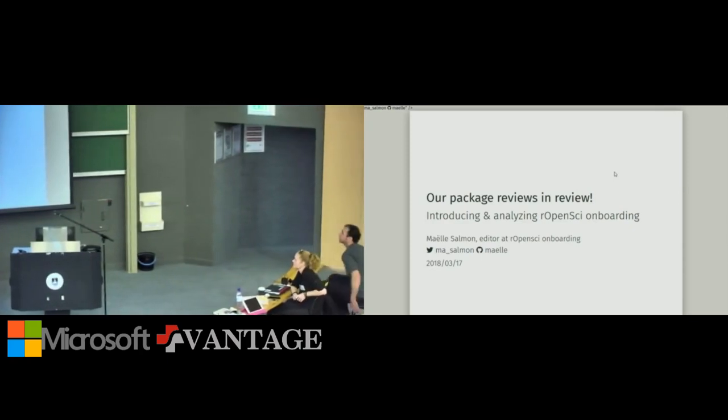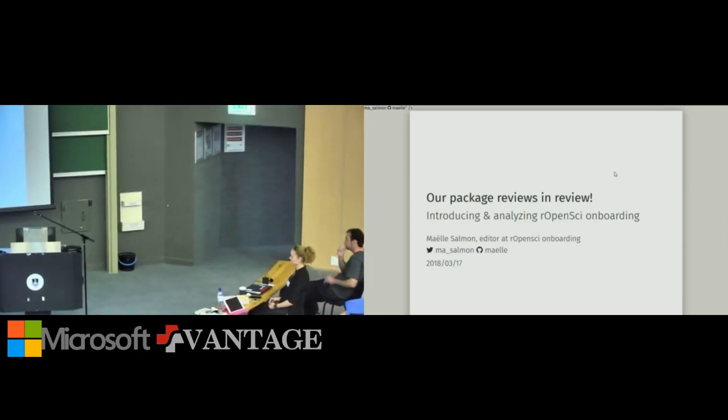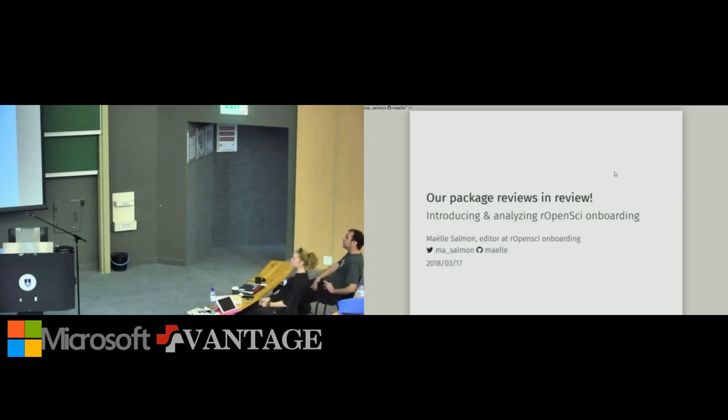In this talk I will introduce and analyze our rOpenSci onboarding system, which is a system for package reviews. For those who are beginners introduced to R this week at a Data Carpentry workshop and don't know what a package is: a package is a plug-in that people add to the R language by contributing it, and that's how you can do all sorts of cool things in R.